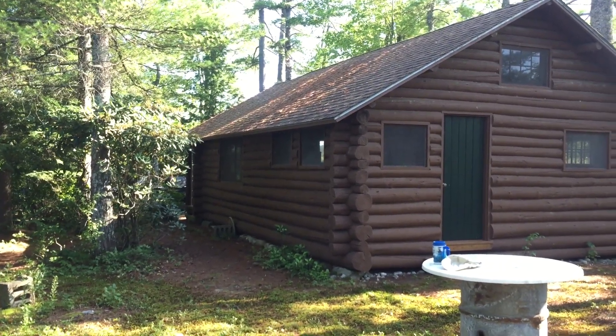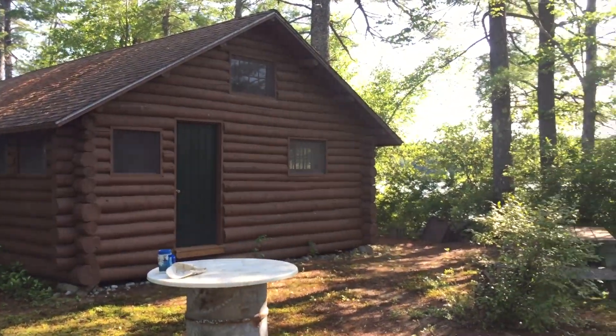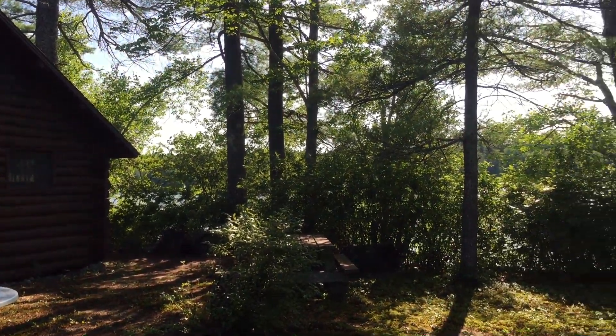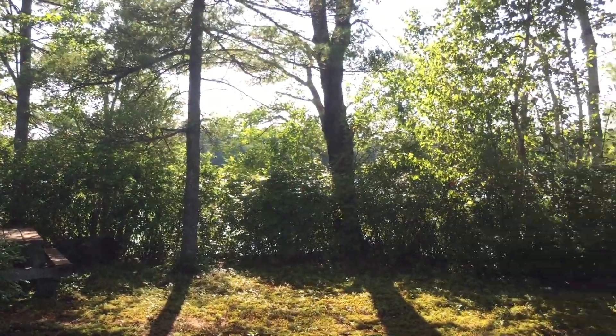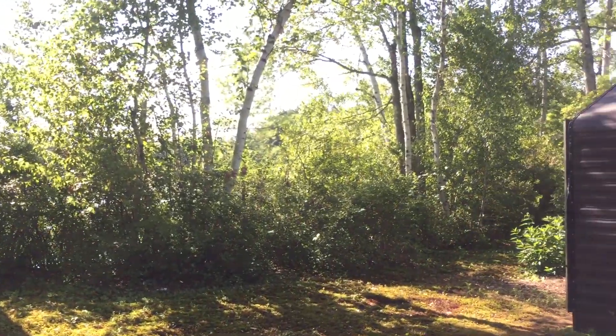We're going to be turning into the sun in a minute, so I apologize, but it gives you a good idea. Picnic table. Blueberry bushes, birch trees.